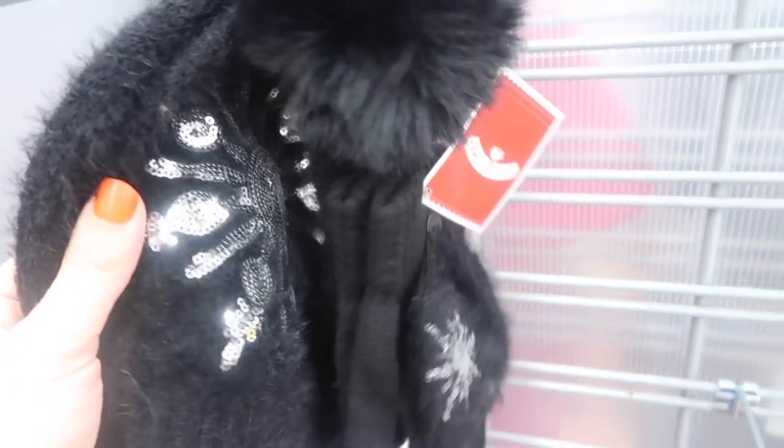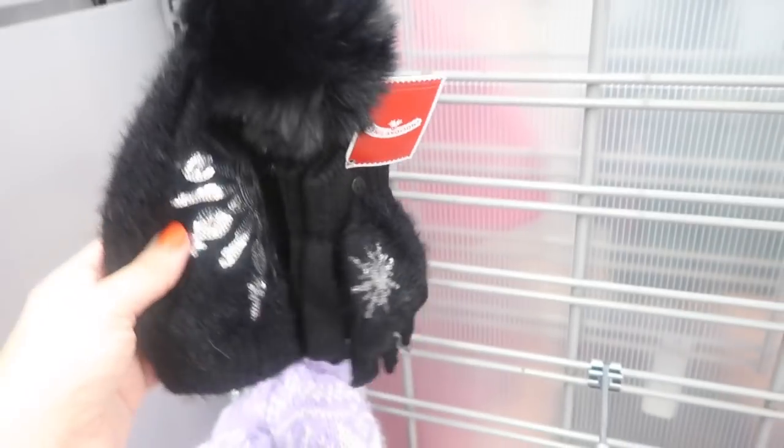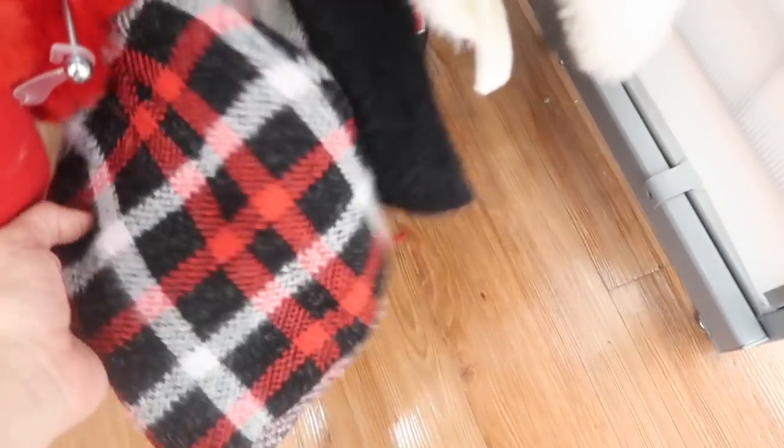I'm not seeing these online but they are so adorable — little hat and glove sets that are normally $14.97 but scanning for $3.74! They have a black fuzzy one with a little snowflake, white, red, and a pink plaid. I'm definitely getting one!